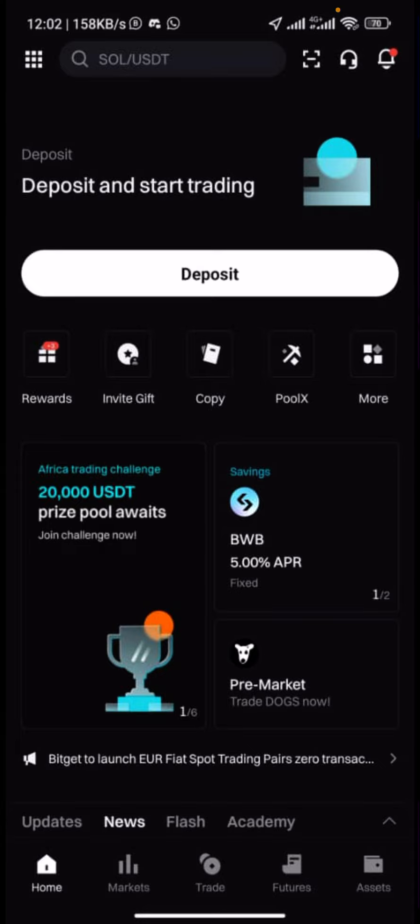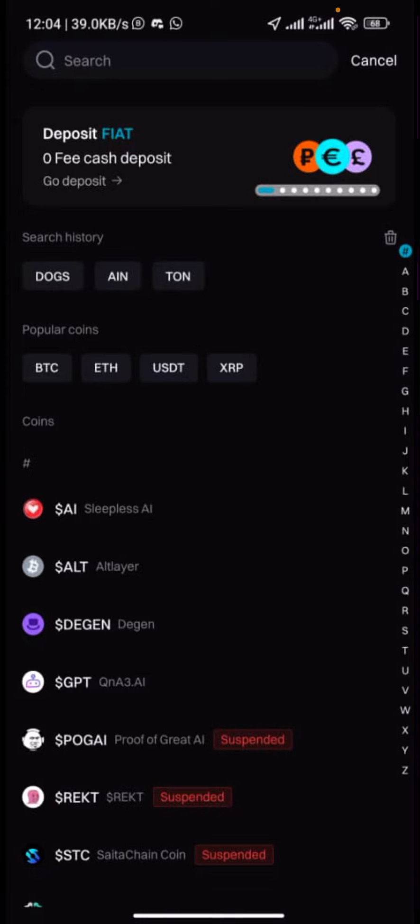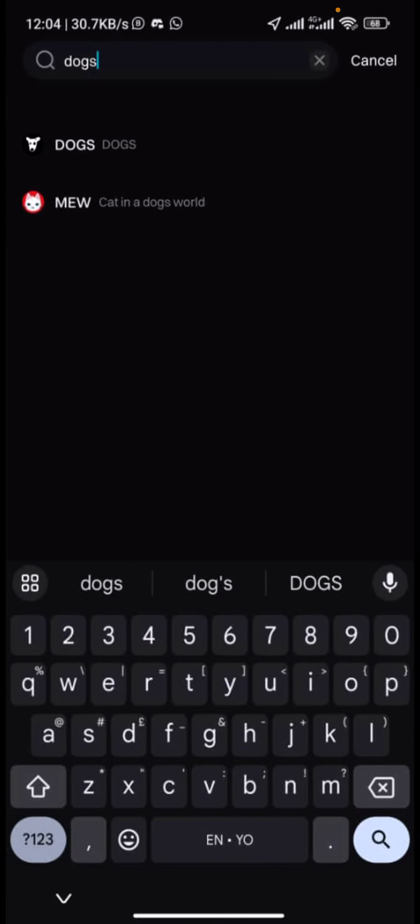In this video I'm using the BitGet app. Assuming you've created your account and verified it, this is what you'll see. Click on 'Deposits,' then 'Deposit Crypto.' At the top, click the search icon and search for 'DOGS,' then select the first option.